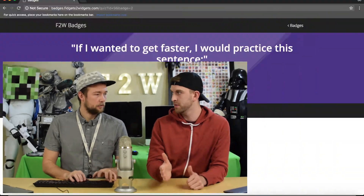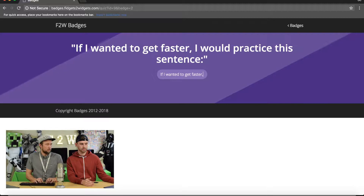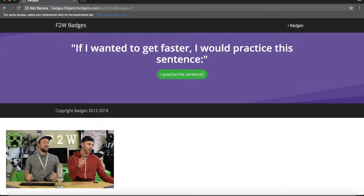Let's try this next one. If I wanted to get faster, comma, I would practice this sentence. Colon. Here we go. If I wanted to get faster, I would practice this sentence. I'm so bad at typing the word sentence. Colon. Yes! Boom.